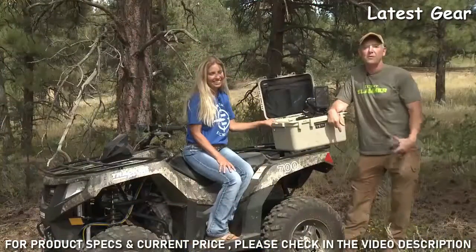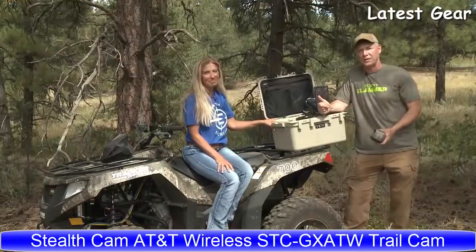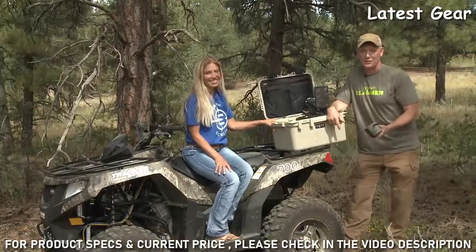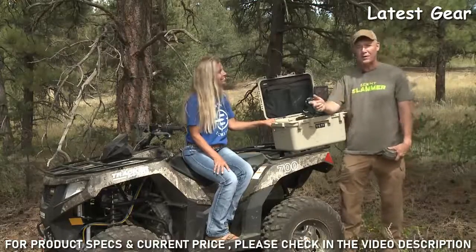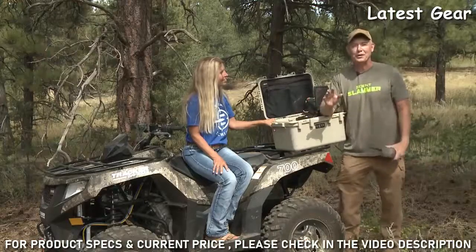We've been using Stealth Cam cameras in our outfitting business for over 10 years to help us out with our hunts, our boys' hunts, as well as our clients' hunts. The only disadvantage to having a Stealth Cam camera or any camera in the field is that you have to walk out there and pull the SD card, and you're leaving a scent trail when you do that.